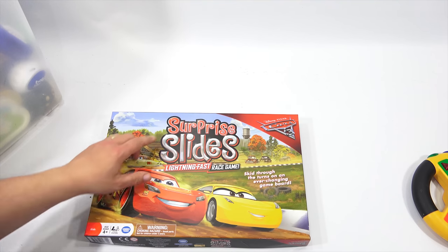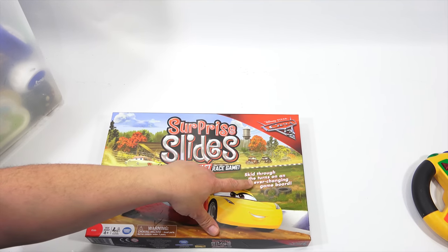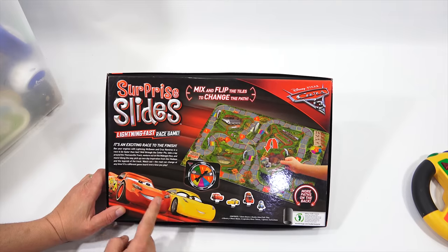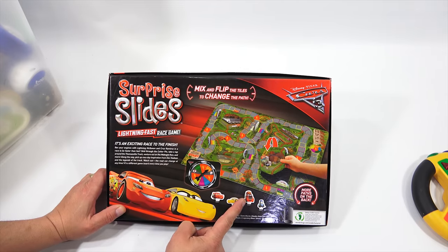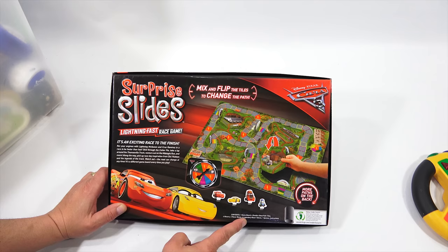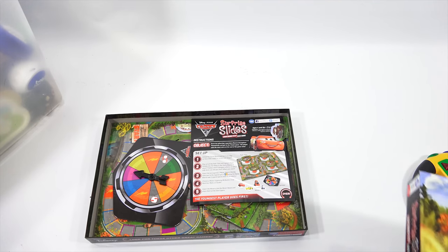Alright, let's start with this — it's on top. It's called Surprise Slides Lightning Fast Race Game. Skip through the turns on an ever-changing game board, and mix and flip the tiles to change the path. An exciting race to the finish. It looks like four tokens. I need to check what's in here. So: four movers, four bases, six racer tokens, one spinner, and instructions. I see the instructions — that is a good start.